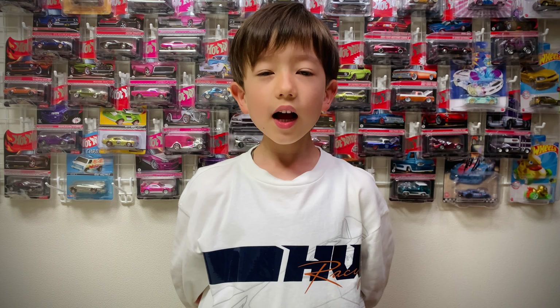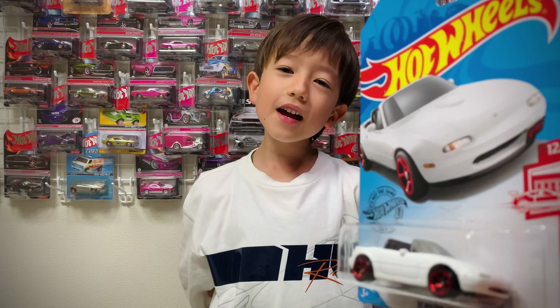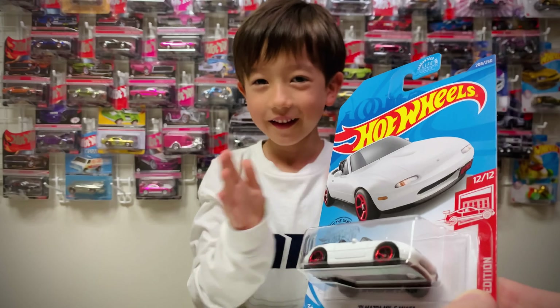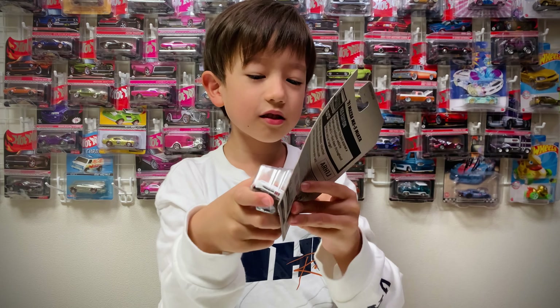Hello, Showtimers! Today we're unboxing a Mazda Miata! Yay! Target Exclusive.